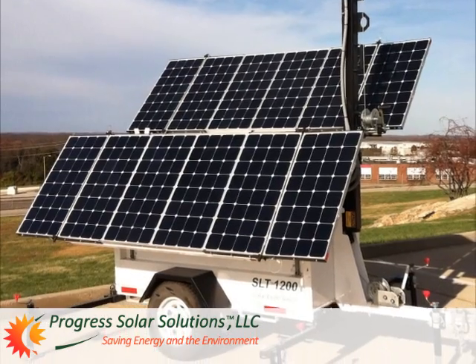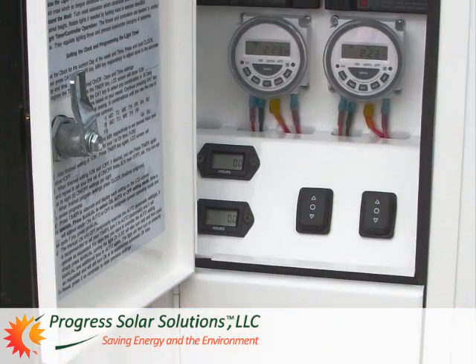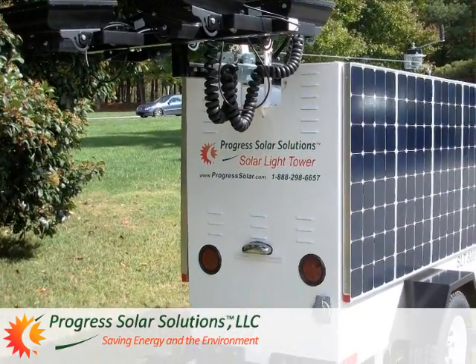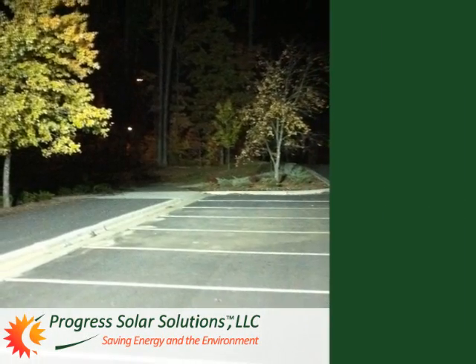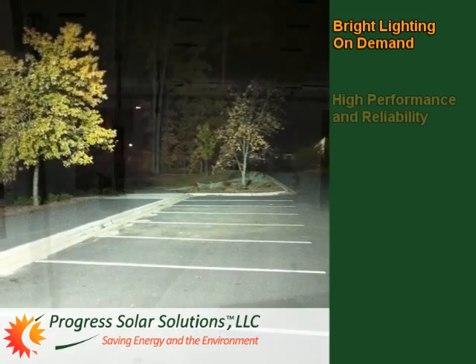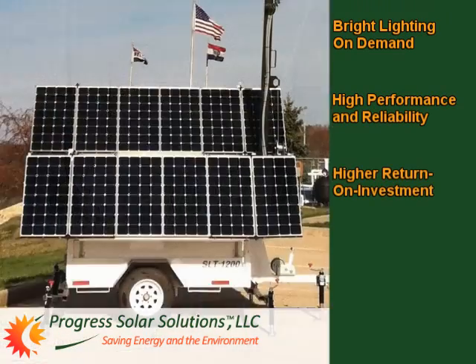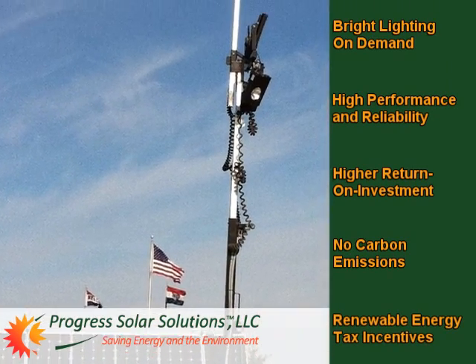In addition to the rapid return on investment from eliminating most operating costs, you or your end-users may be eligible for applicable renewable energy tax credits and accelerated depreciation. All told, with Progress Solar Solutions, you get bright lighting on demand, high performance and reliability, a higher ROI, and no carbon emissions.